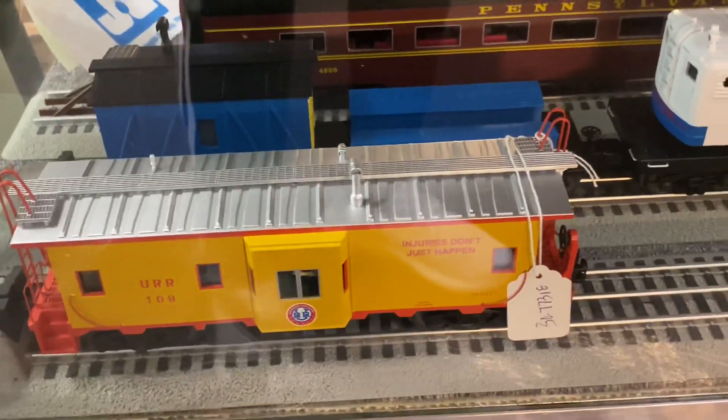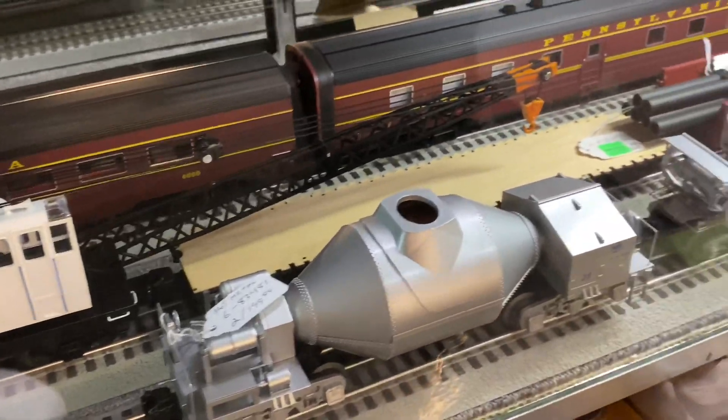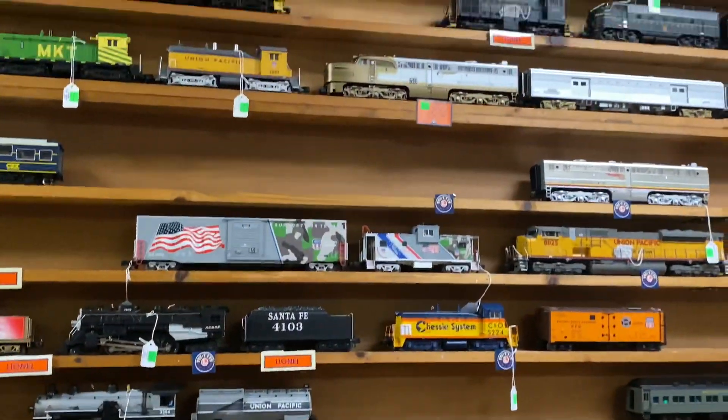Some Union Railroad stuff. He's going to run the online store, not a physical store, but you can still order stuff from them.